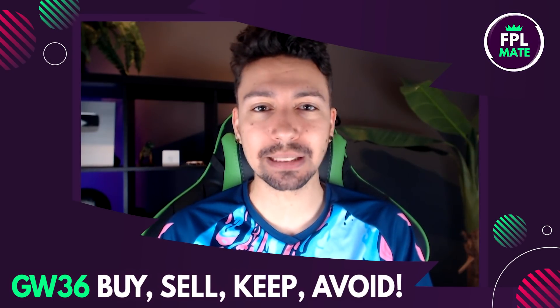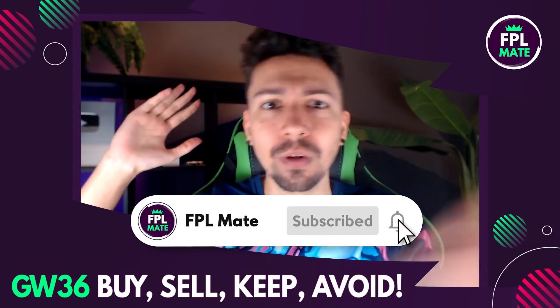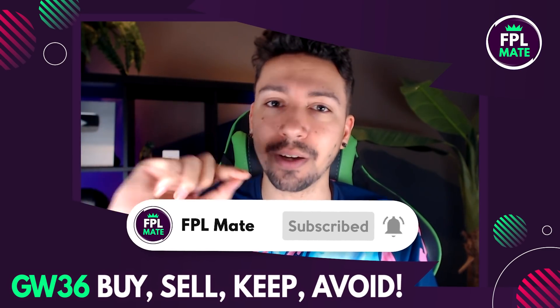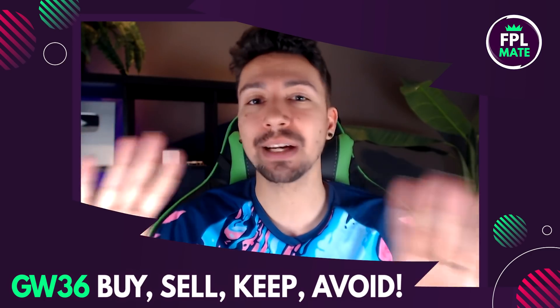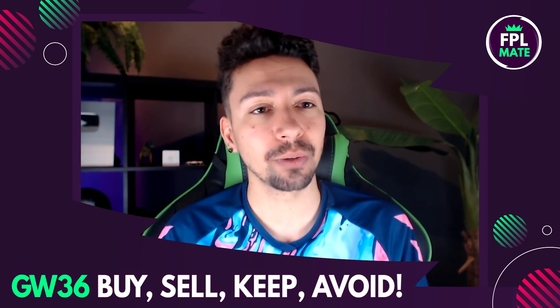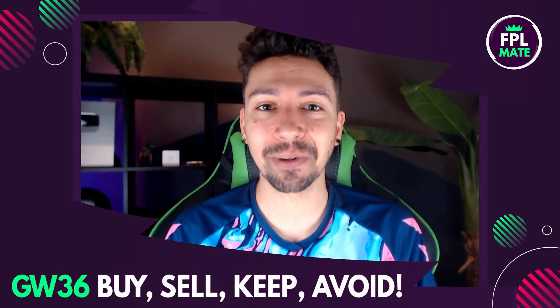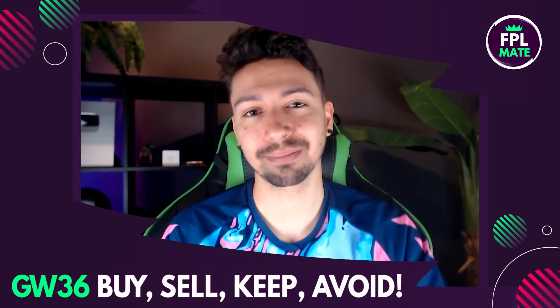That's the end of this video. Thank you so much for watching. If you enjoyed, please leave a like and subscribe if you haven't already. I'll see you on other videos this game week — we'll do a free hit draft, a video covering GW36 as a whole picking the best players from doubling teams, and normal content throughout the week. Thanks so much guys, appreciate you all. See you later, mates.